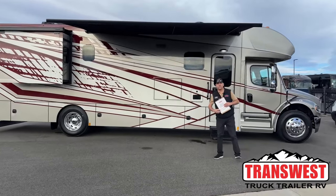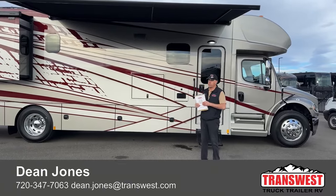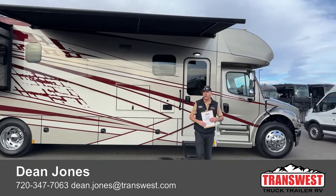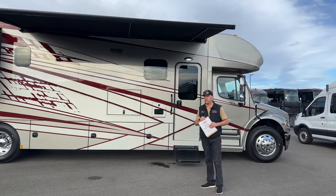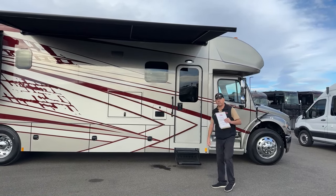Good morning again. My name is Dean. I'm here at TransWest Truck Trailer RV in Frederick, Colorado. It's a beautiful morning to show you one of our new pieces. It's a 2024 Renegade Valencia — it's a 38 RB, which stands for rear bath. It's a bath and a half model, 38 foot 2 inches long, featured here in the Brickyard paint, the new scheme. Beautiful colors. We'll go ahead and get started.